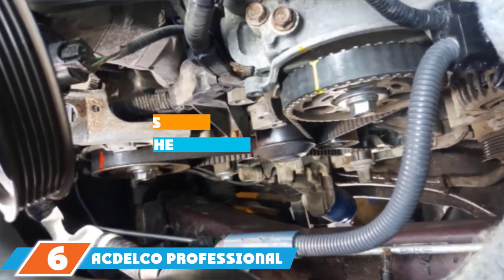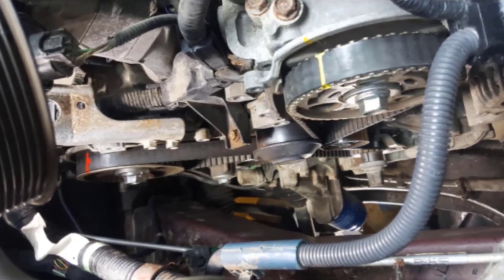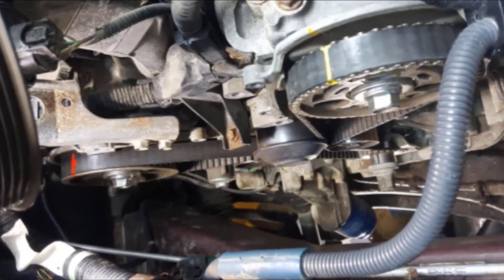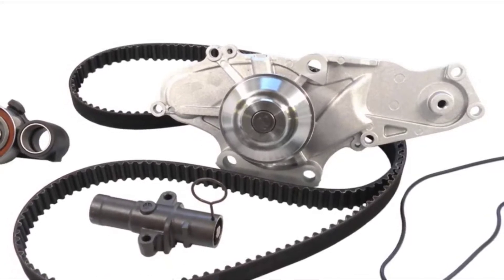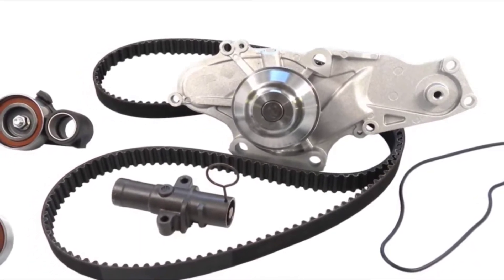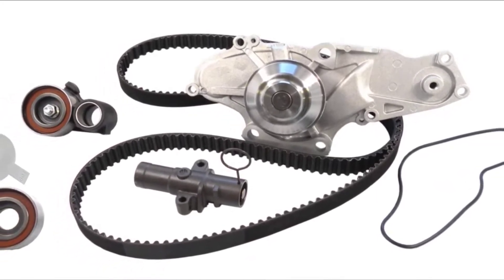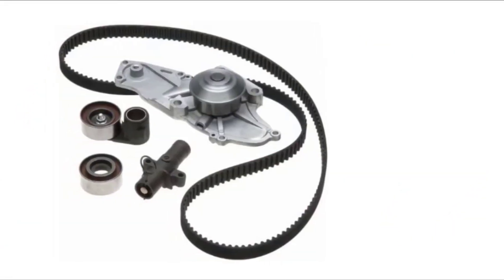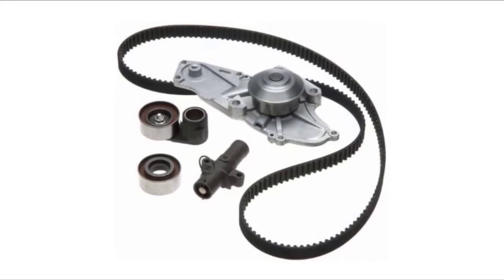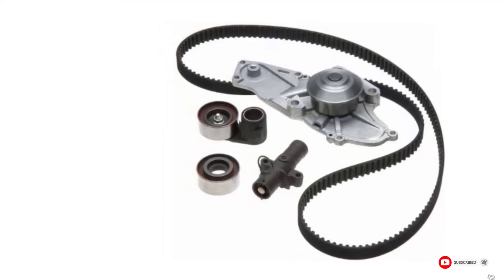Next at number 6, we have the ACDelco Professional Timing Belt and Water Pump Kit with Idler Pulley and 2 Tensioners. This economical kit includes a water pump, idler pulley, and hydraulic tensioners. These components give you an OEM fit, and ACDelco is a traditional brand you can trust. The water pump provides highly efficient cooling, and the durable hydraulic tensioners perform well. Be aware that the timing belt does not have marks for proper setup, may be slightly longer than the OEM one, and the tensioner spring pull pin may bend during installation.